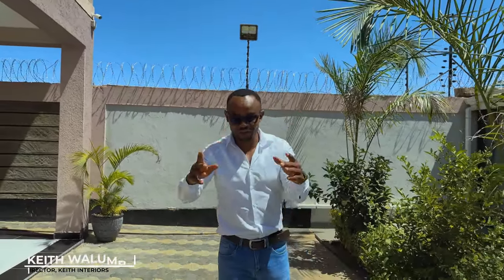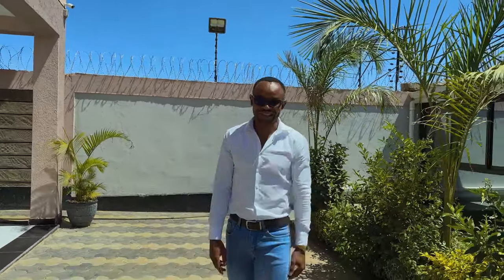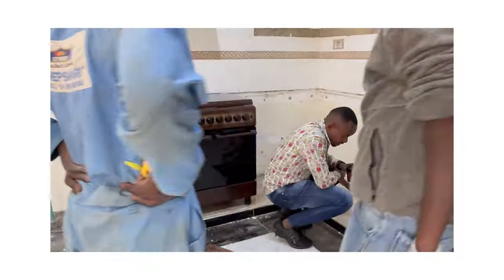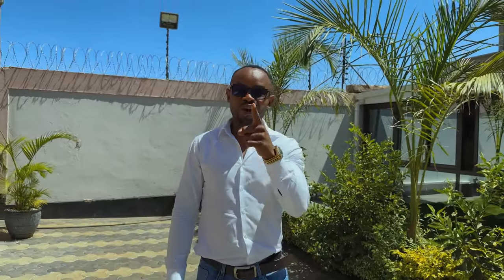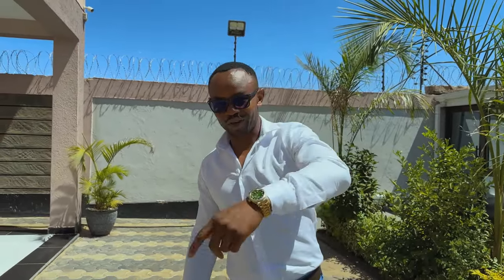Once again guys, I'm so excited to introduce you to our final reveal of the Kamakis project. You remember towards the end of the year we started the Kamakis kitchen? Today, I want to show you what we've been doing. Let's walk through.